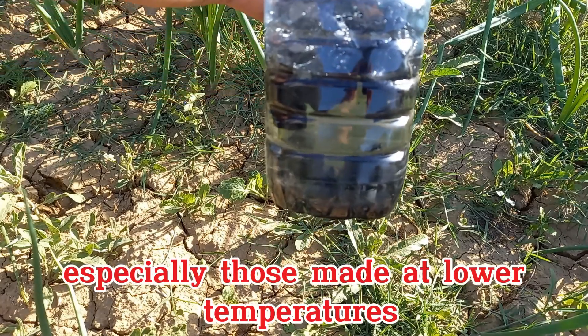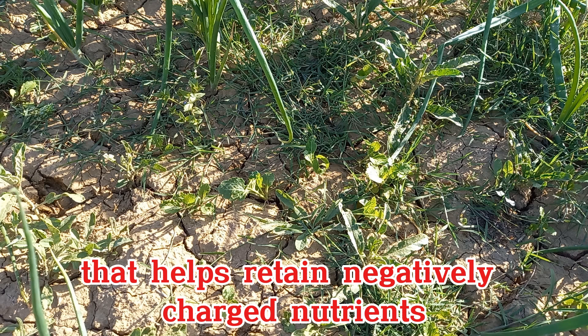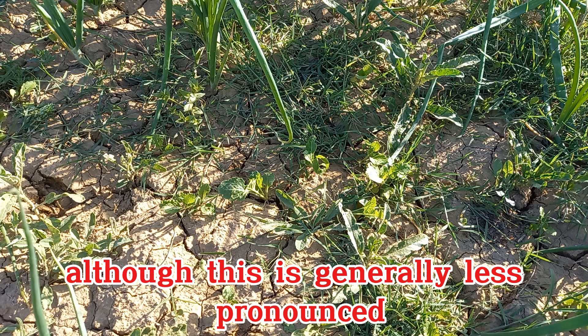Some biochars, especially those made at lower temperatures, can develop a positive charge that helps retain negatively charged nutrients like phosphates and nitrates, although this is generally less pronounced.